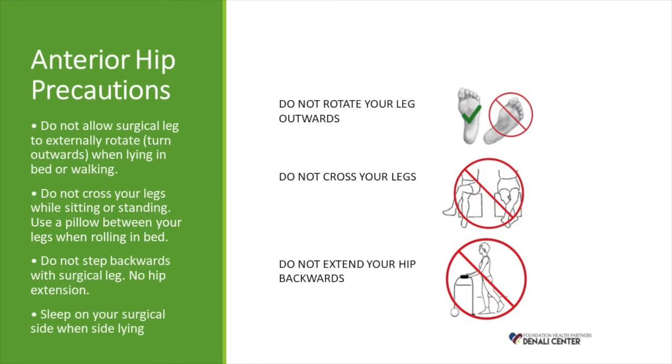With the anterior approach, you will not be able to cross your legs, rotate your leg outward, or extend your hip backward. The specific precautions you receive will depend on your surgeon and will be taught to you multiple times after your surgery.